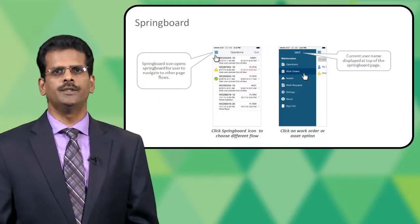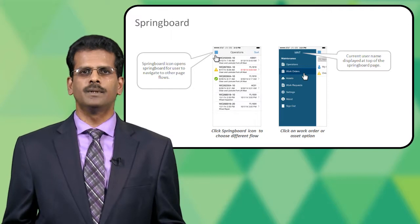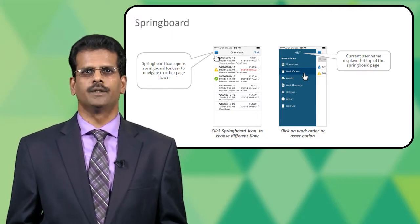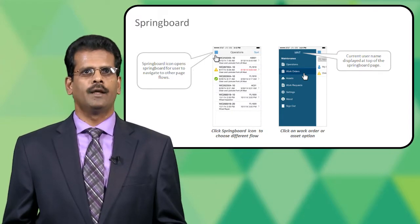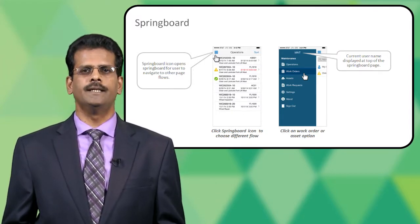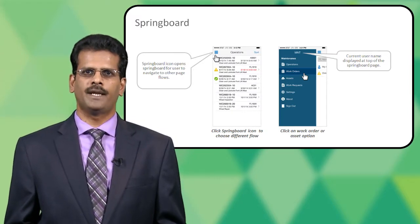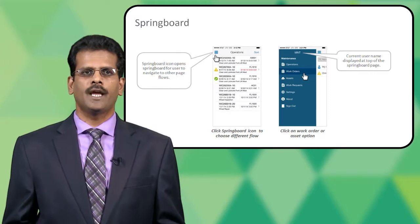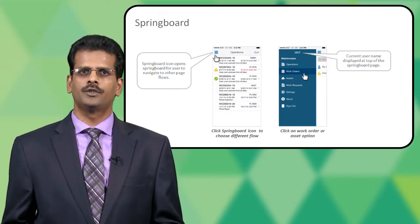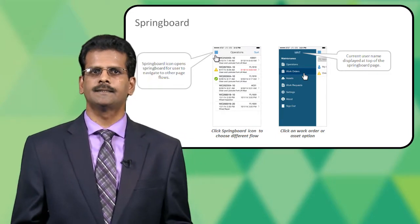As soon as the user logs into the app, the first screen they are presented is completely configurable. In this case, I'm playing the role of a technician, and what I have configured is the list of operations assigned to me as my default page. As soon as I land on that page, I can use the springboard to navigate to other areas like work orders, work requests, assets, and other places.